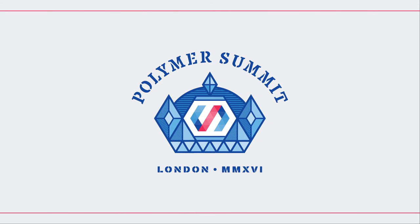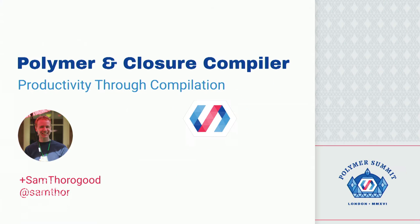Hello. My name is Sam Thurrogood, and I'm looking for the Bipper. Here it is. So I'm from Sydney, as Matthew mentioned, and I'm on the developer relations team there.